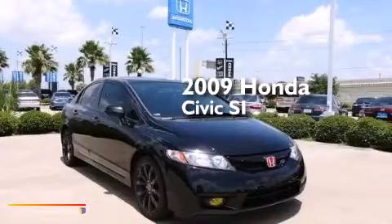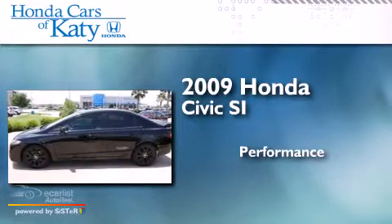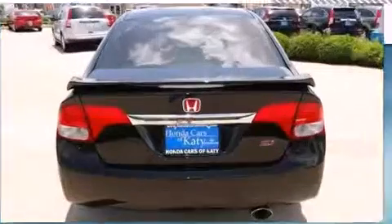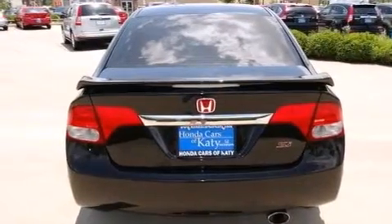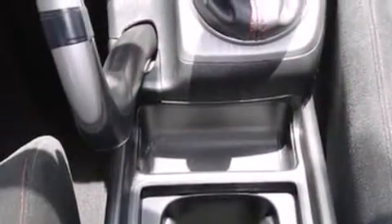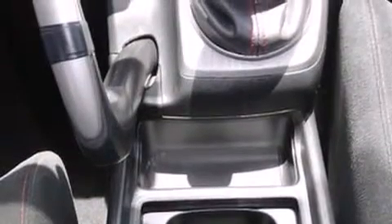This is a 2009 Honda Civic SI. All of the following features are included: a navigation system, voice recognition, a low tire pressure indicator, a multi-link rear suspension, alloy wheels, and front and rear floor mats.